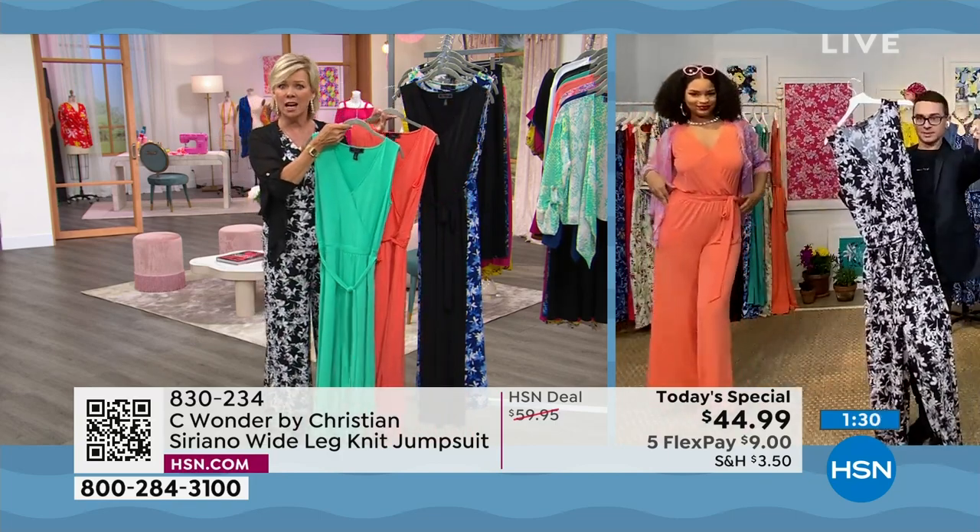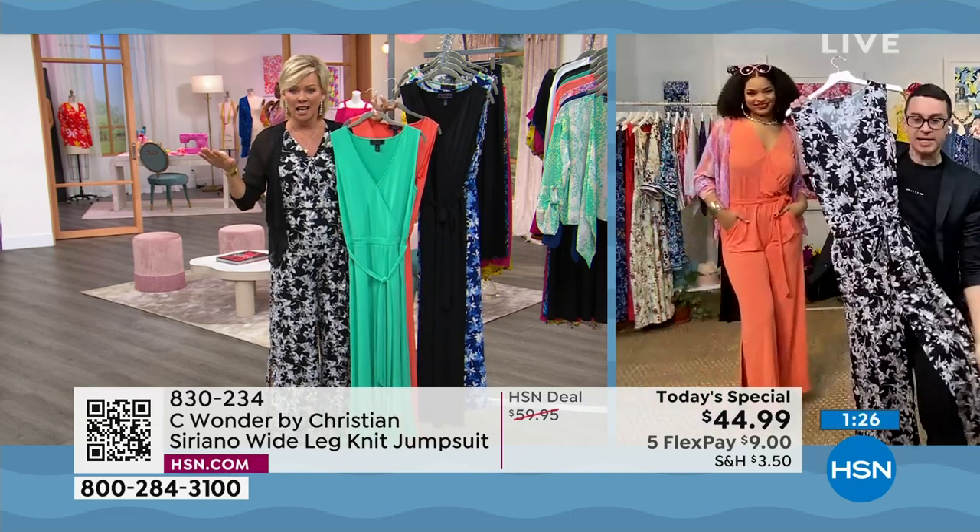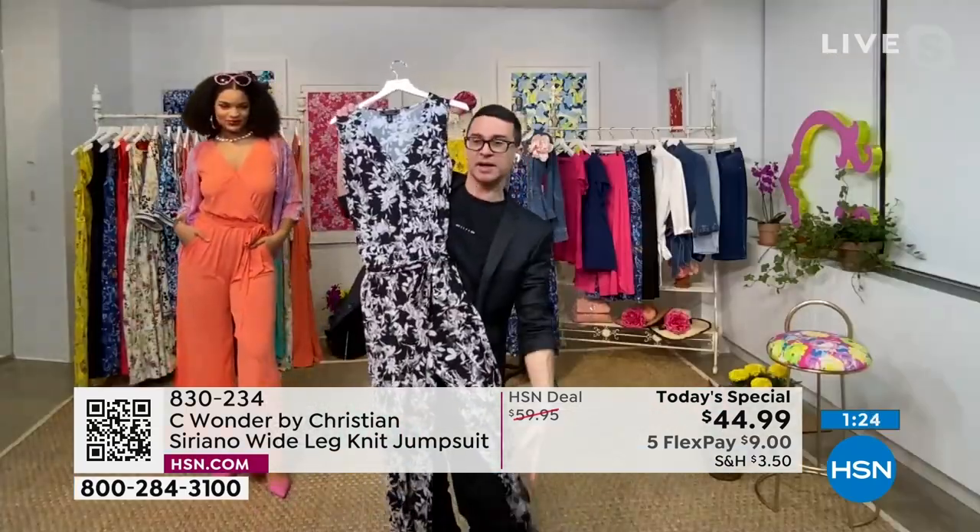$44.99. I can't even handle it. I think that's like one leg is $44 in my own collection normally. That's why we have to have the split!